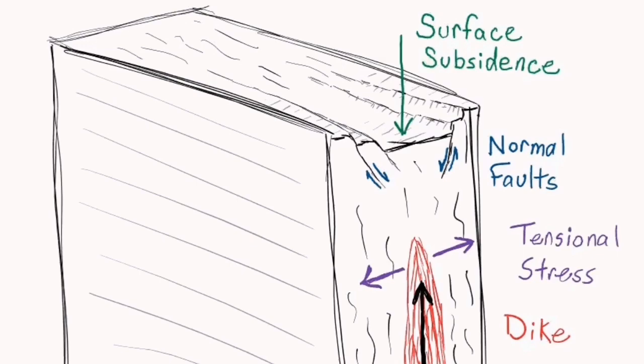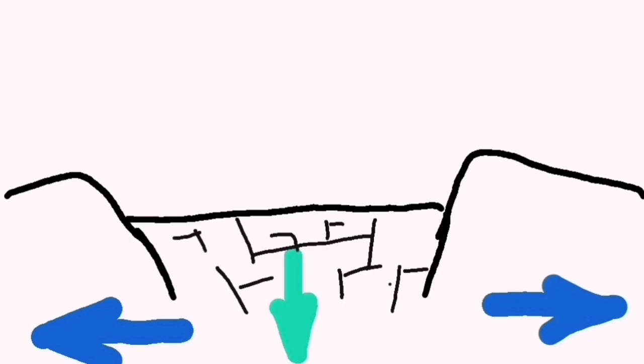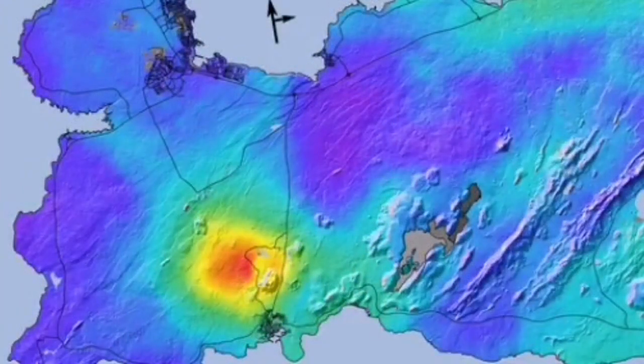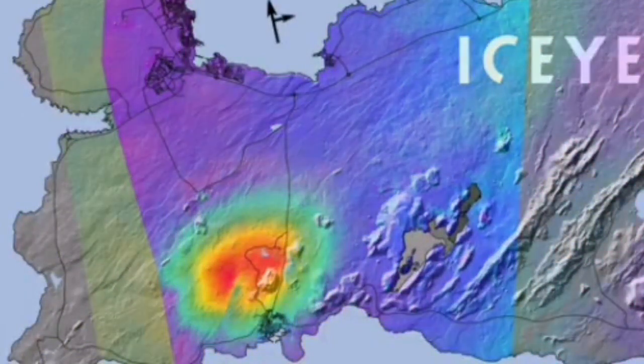We had evidence for magma rising from within the gaps as a sill. It could reach almost 500 meters below the surface, and we were observing this through geophysical data as it was coming up and spreading and again spreading.